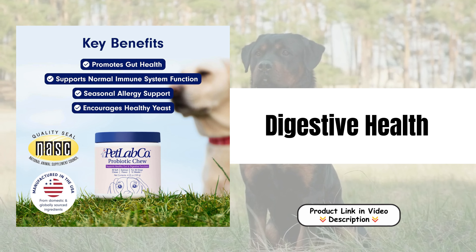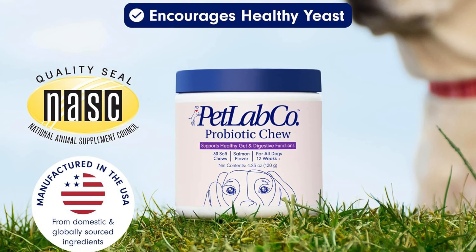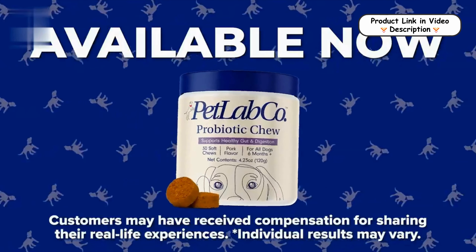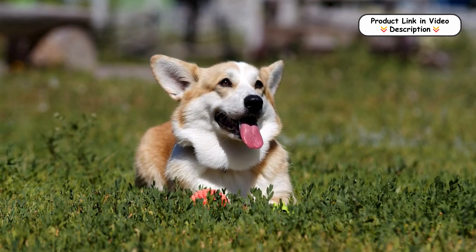Digestive health. Packed with inulin, a prebiotic, and pumpkin, these chews support your dog's digestive health. They help counter occasional diarrhea and constipation, ensuring a balanced digestive system and overall well-being.